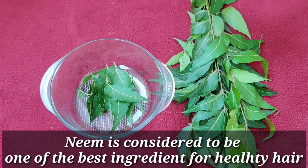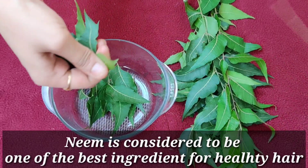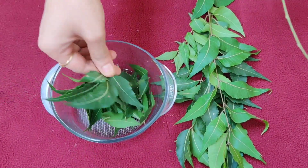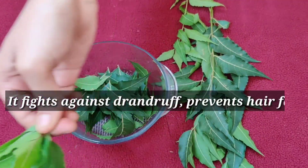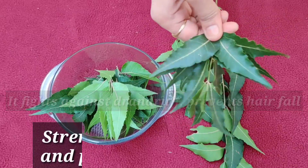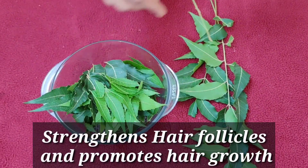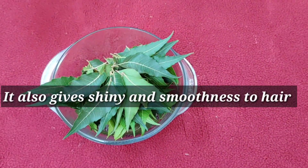Neem is considered to be one of the best ingredients for healthy hair because of its antibacterial and antiseptic properties. It fights against dandruff, prevents hair fall, strengthens hair follicles and promotes hair growth. It also gives shiny and smoothness to hair.